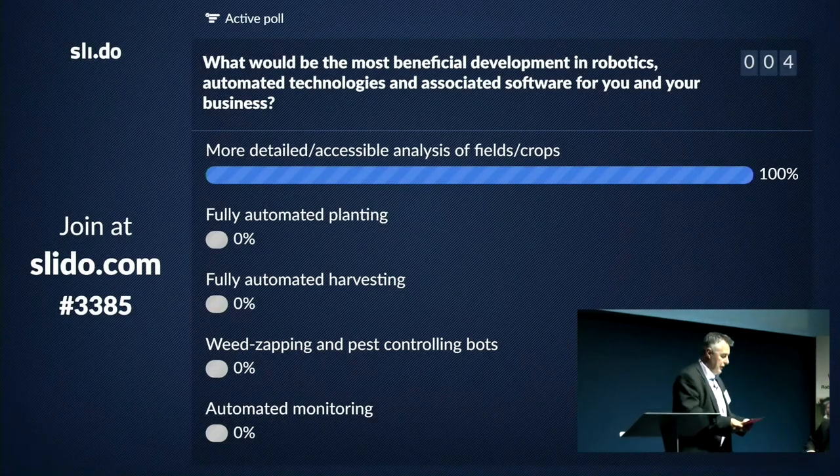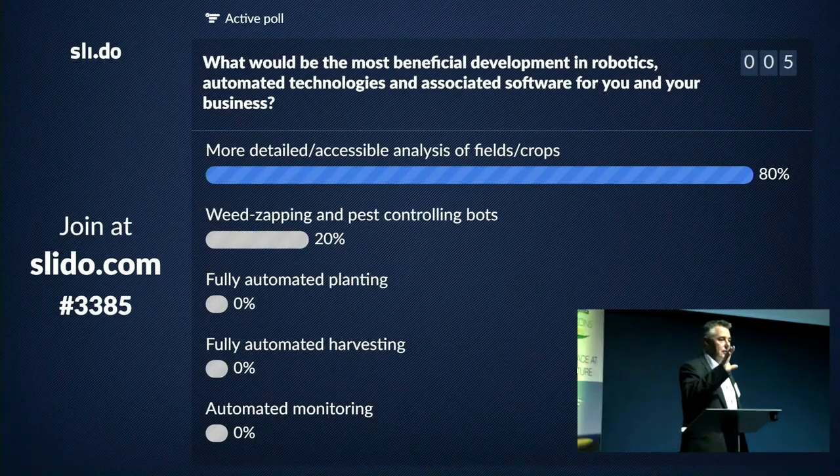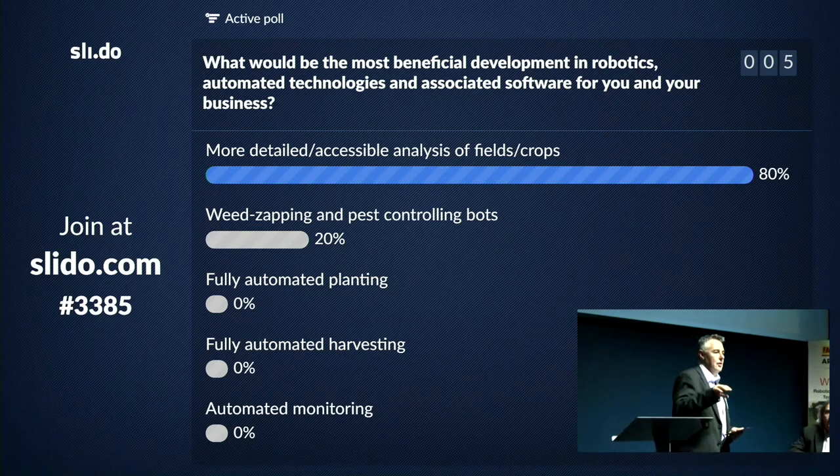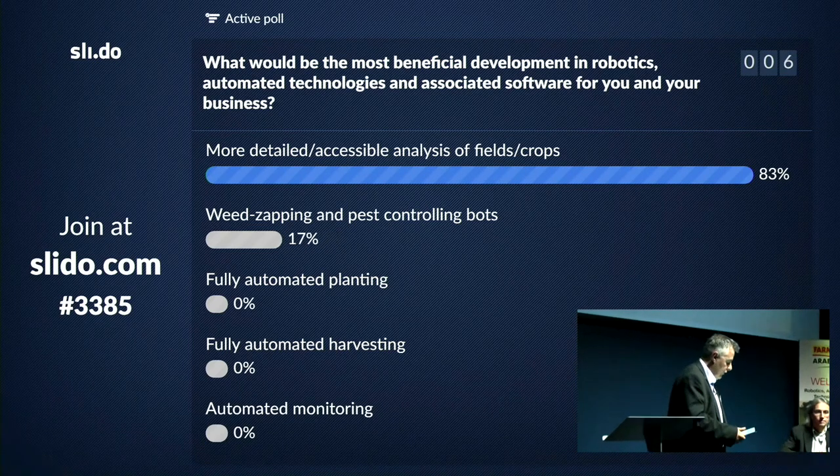I'll introduce our final speaker for the evening. We've heard a lot about the technology that's going to come down the line in the future. To finish the evening, we wanted to bring it down to what's happening on the ground today. I'm very pleased to introduce Jamie Marshall-Roberts, a new farming technology lead from Syngenta, our sponsor for this whole series of lectures.